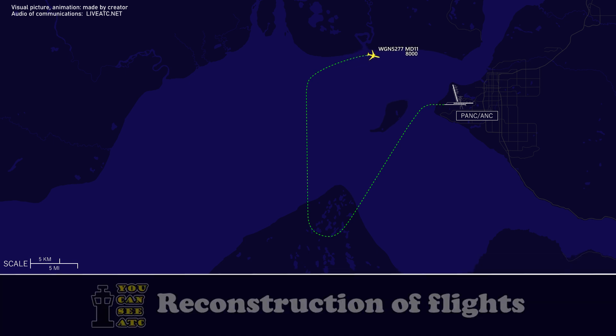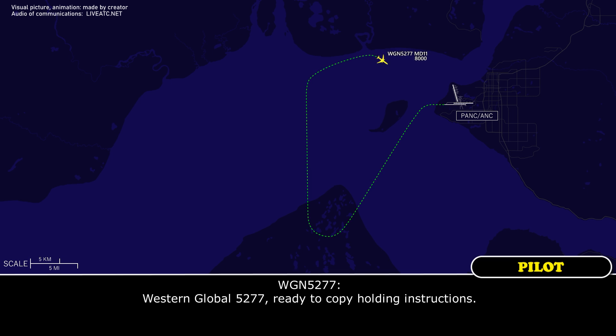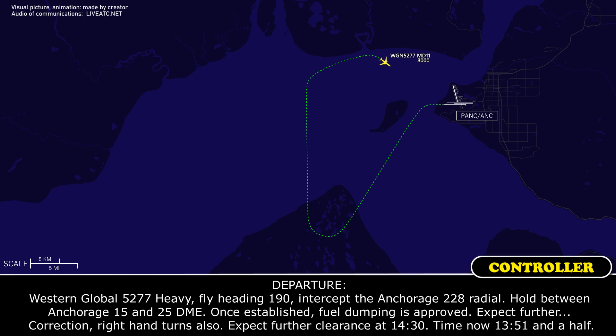5277, Western Global 5277 heavy, ready. Copy hold instruction. Western Global 5277 heavy, fly heading 1-9-0, intercept the Anchorage 228 radial. Hold between Anchorage 15 and 25 DME. Once established, fuel dumping is approved. Right-hand turns. Expect further clearance at 1430. Time now 1351.